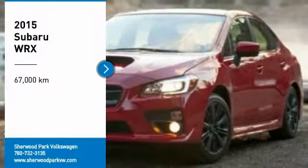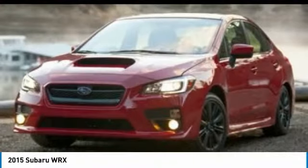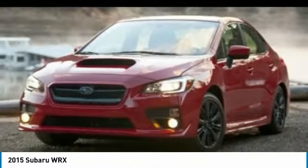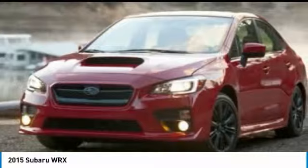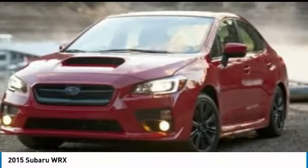Looking for the right vehicle? Check out the 2015 WRX. The Subaru WRX is built with performance in mind. Not only does it provide corner-hugging ability and power galore, but it also provides fantastic fuel efficiency. Plus, you get the dependability that we've come to expect from a Subaru.